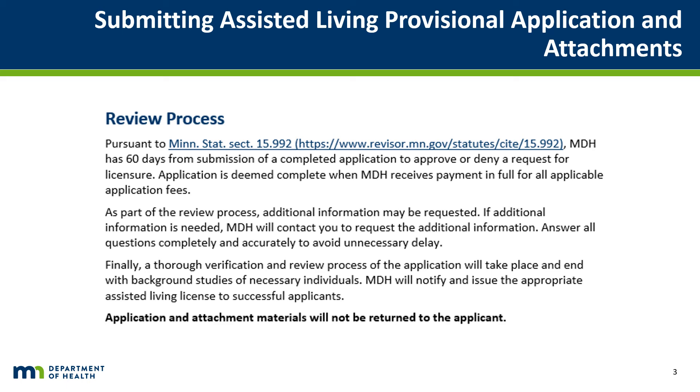If an applicant provides inaccurate or incomplete information on the application, the Commissioner of Health may deny, revoke, suspend, or refuse to renew the license, or impose conditions according to Minnesota Statute Section 144G.15.